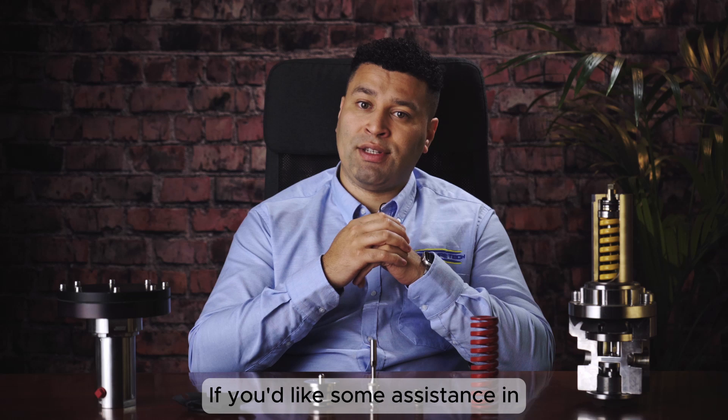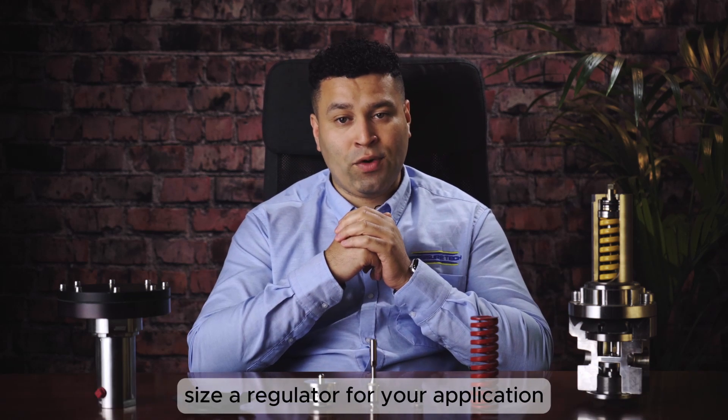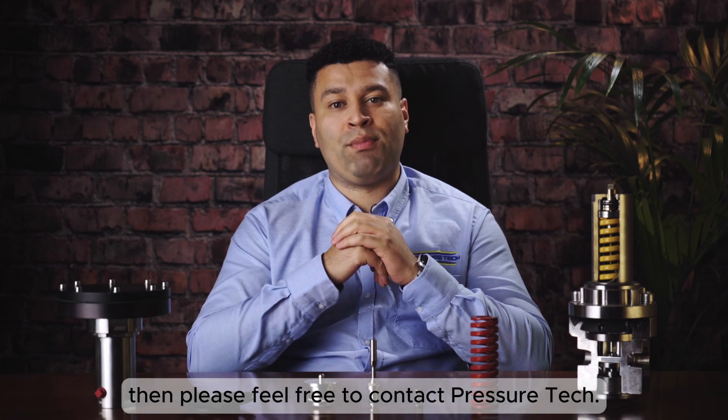If you'd like some assistance regarding the Joule-Thomson effect and how we can correctly size the regulator for your application, then please feel free to contact PressureTech.